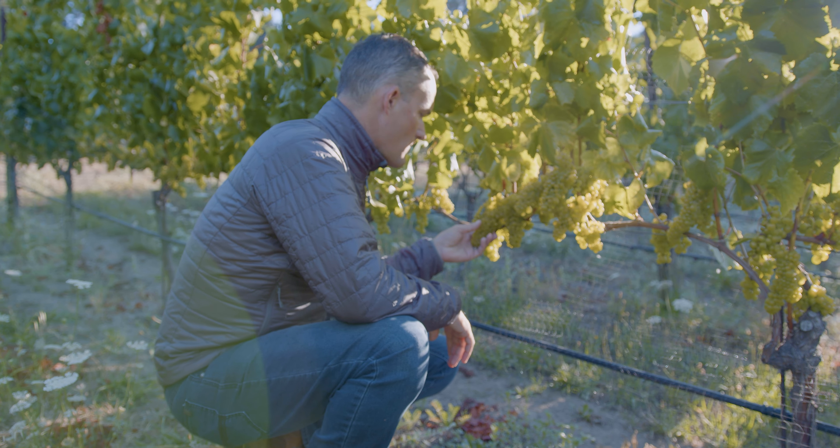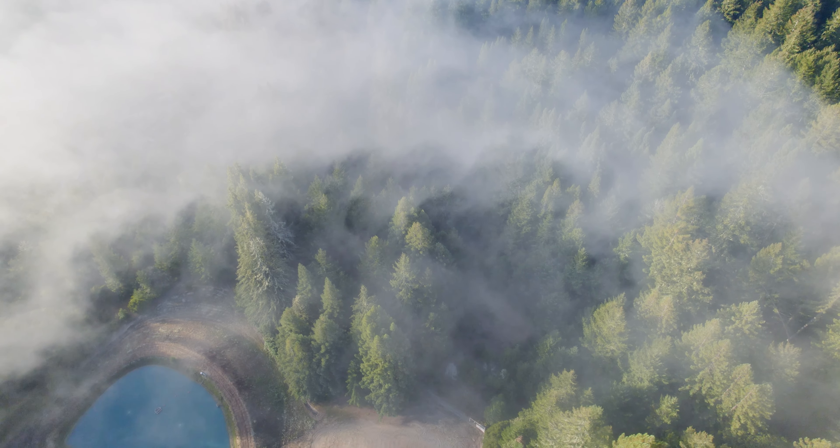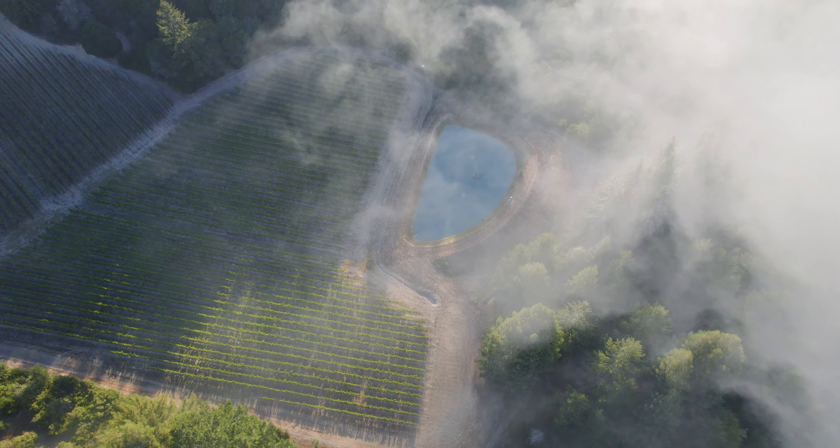Our Alana vineyard, one of our monopole vineyards, is a really special site. It's a place that when you show up, you're always sort of just in awe and really are connected to nature.